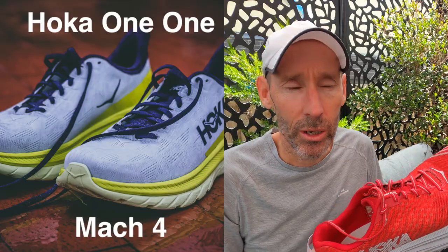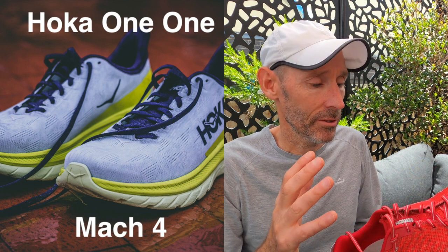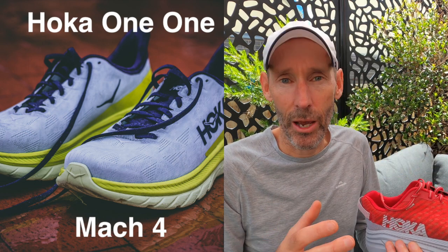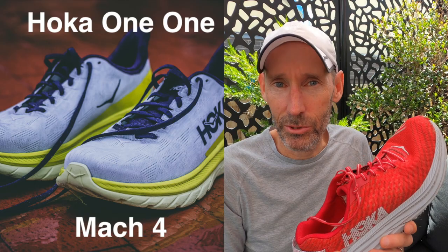Despite the fact that I have raved about how good they are, I'm actually not planning to buy these again. Instead, Hoka have come out with a new shoe called the Mach 4. The Mach 3 wasn't that good, but everybody is raving about the Mach 4 and think it's actually a better version of the Rincon. Unfortunately, that won't be out until about February, but I've still got a few hundred kilometers left on this, so plenty of time.